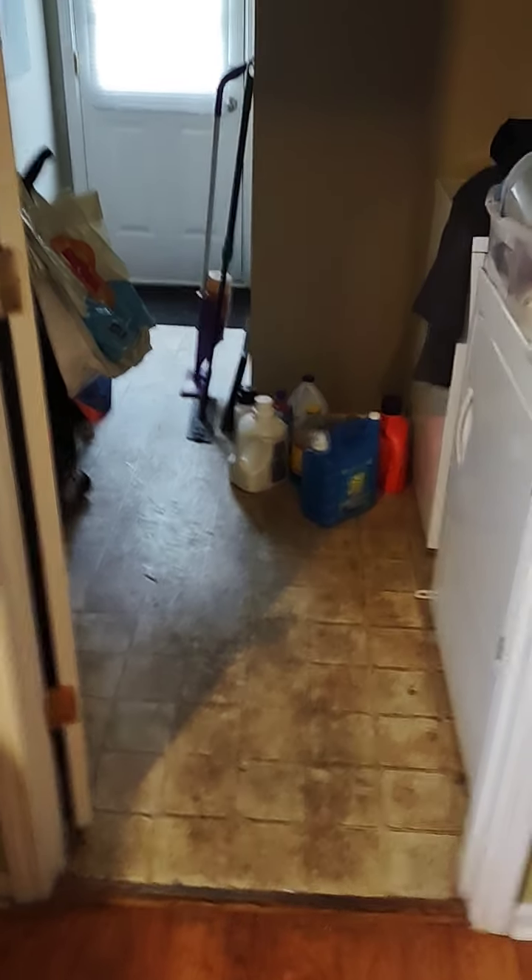Y'all see my little laundry room. Anyway, so my grocery shopping today...